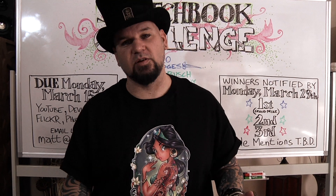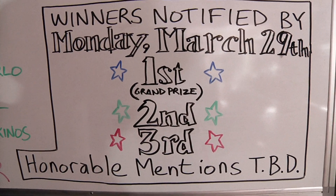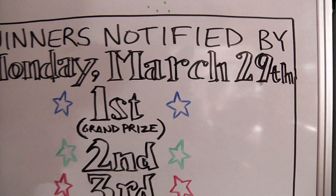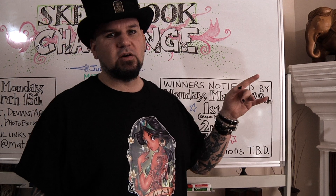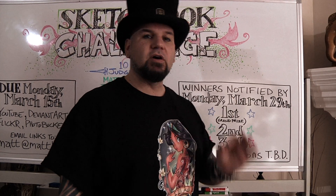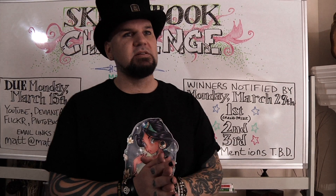We are going to judge all of the sketchbooks you submit, and it's going to be great. Two weeks later all of the winners are going to be notified — they may be notified sooner than that — but winners will be notified at least two weeks from the deadline, which is Monday March 29th. There is going to be a first place grand prize winner — first place is the only category that gets the Indiana Jones world map, for example. Then there is second place and third place.